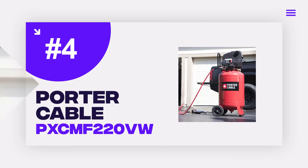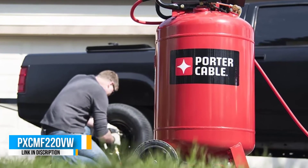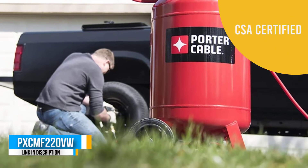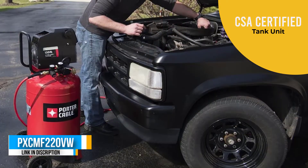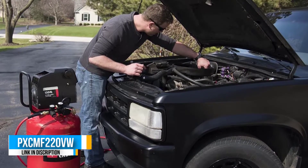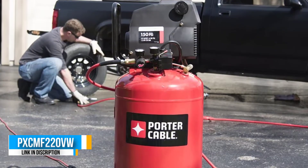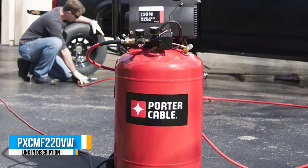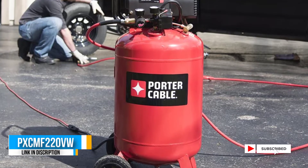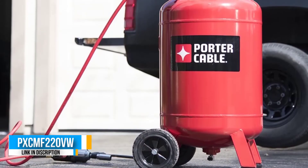Number 4: Porter Cable PXCMF220BW air compressor. We have something from Porter Cable that looks identical to our entry by Wen, but it's actually quite different. Let's check out all the specifications and features that come along with this air compressor and see if this is the best portable air compressor for painting cars.